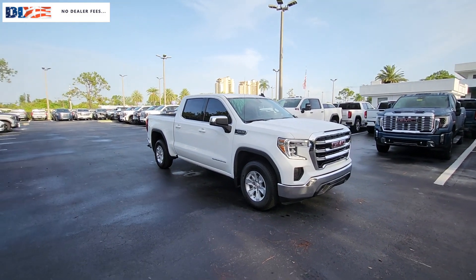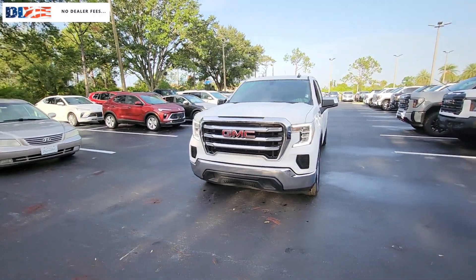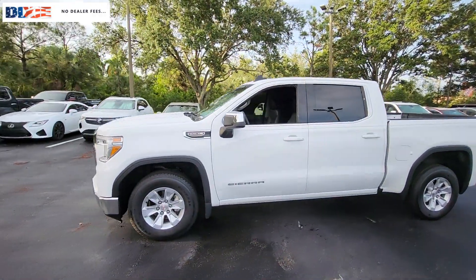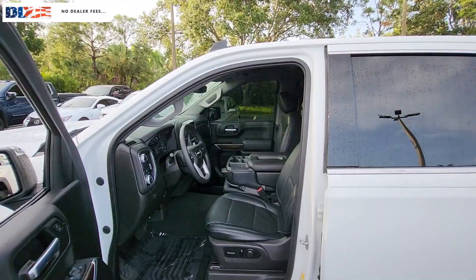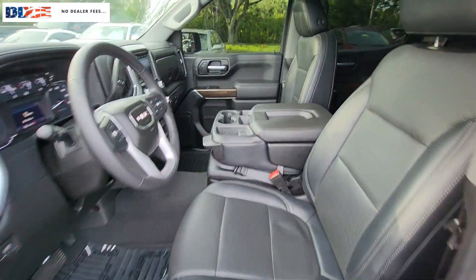Picture yourself in the 2021 GMC Sierra. With less than 60,000 miles on the odometer, this vehicle stands out from the rest. Here's a good-looking Sierra that offers impressive towing and hauling capacity and a spacious cabin with amenities like standard touchscreen infotainment and smartphone integration.